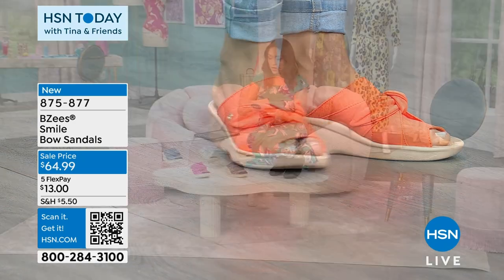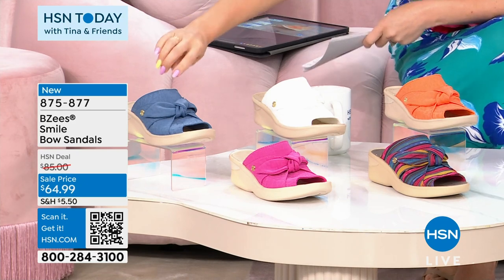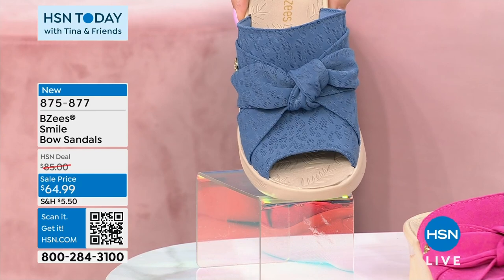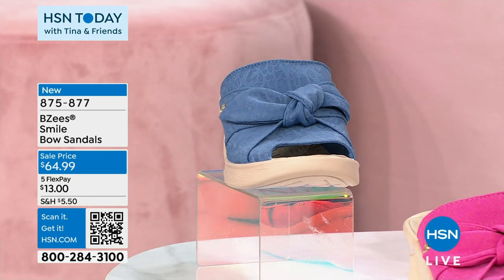We also have it available in the blue, which is a nice kind of denim blue. And I don't know if it's reading on TV or not, but there's like a little bit of animal print within the color — there it goes, it does pick it up. There's that beautiful bow. Blue, white, and orange are my limited.